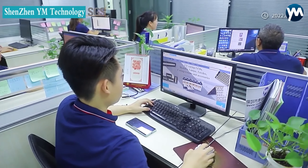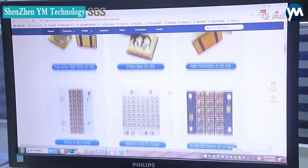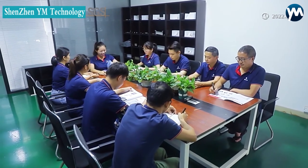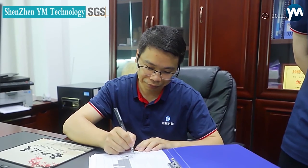The product wavelength ranges from 356 nanometers to 405 nanometers, and the power range from 0.5 watts to 10,000 watts. Our products are frequently used for ink curing, paint curing, glue curing, 3D printing, and other material curing and printing industries.